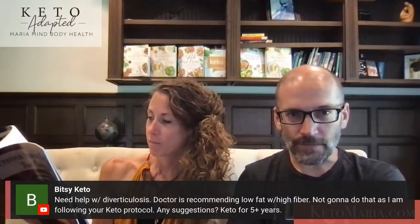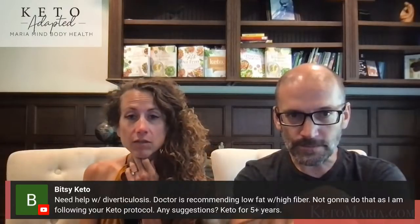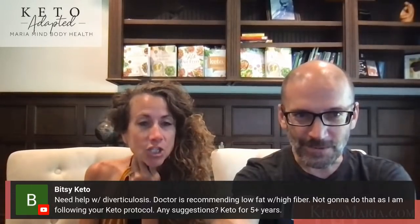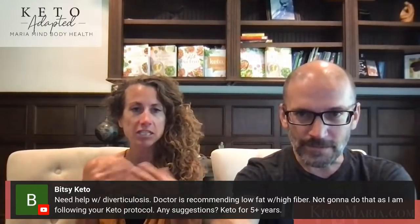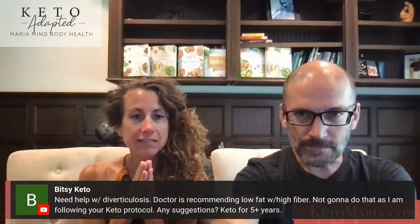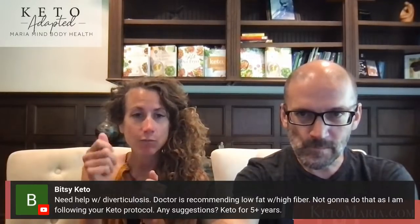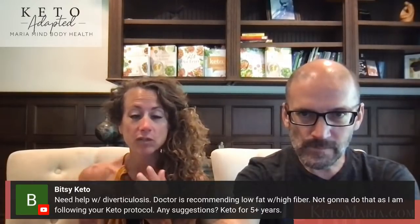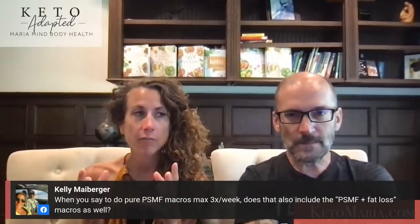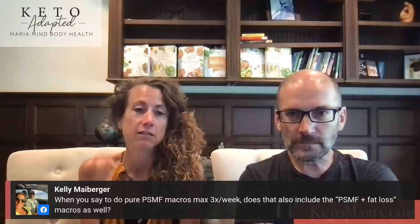Someone needs help with diverticulosis. Their doctor is recommending low fat with high fiber. That's a terrible idea — you want no fiber. Fiber is like steel wool to the intestines and will damage your gut. I help a lot of people go into remission with diverticulitis, Crohn's, or colitis. Supplements are going to help as well as what you eat — you can heal that intestinal lining.